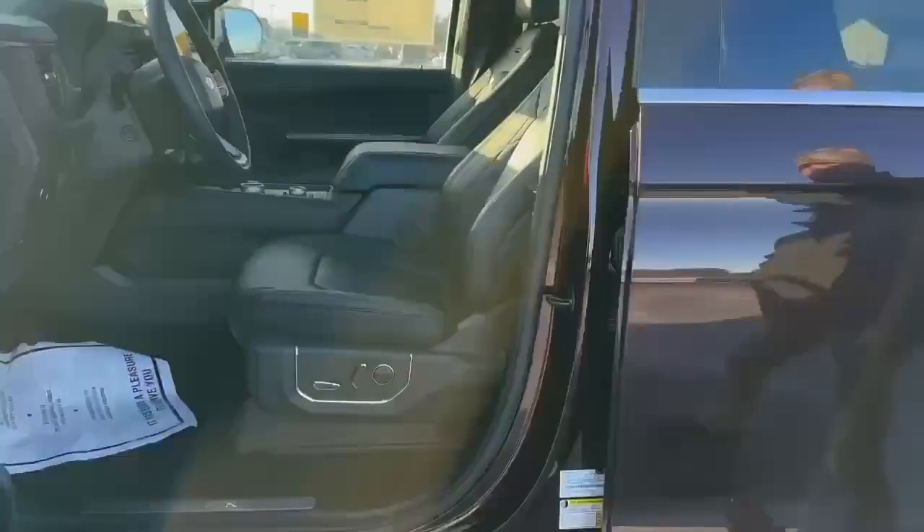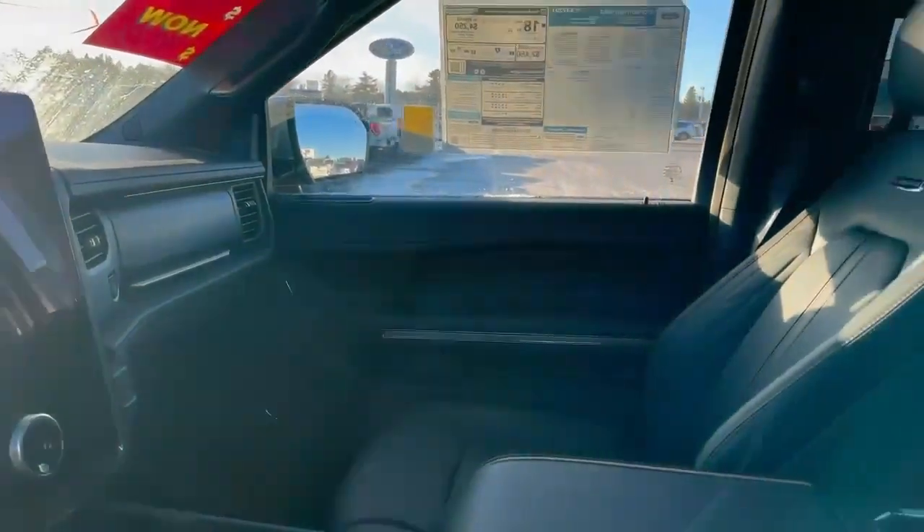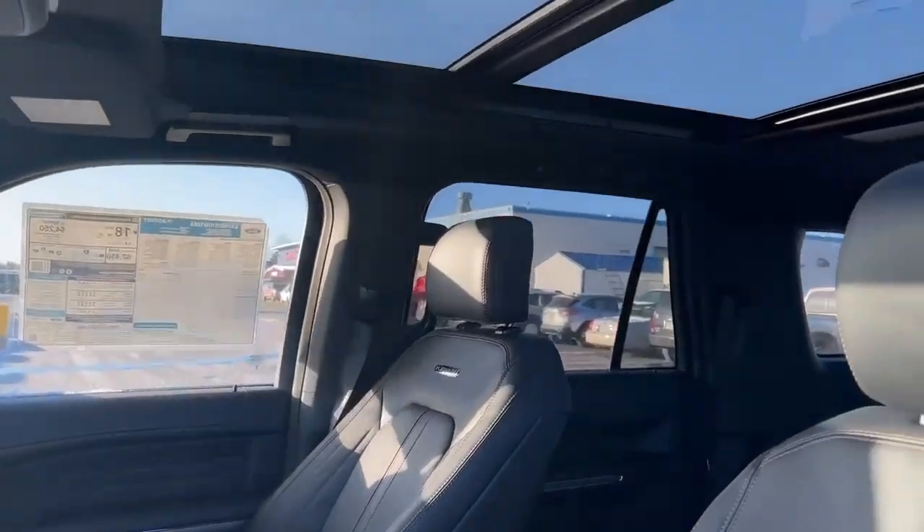You are going to get the automatic steps that do come down. Premium leather seats are going to be heated and cooled. Beautiful infotainment center, beautiful sunroof.